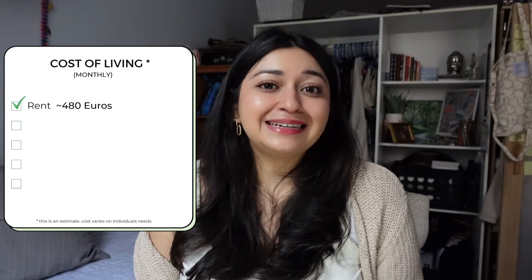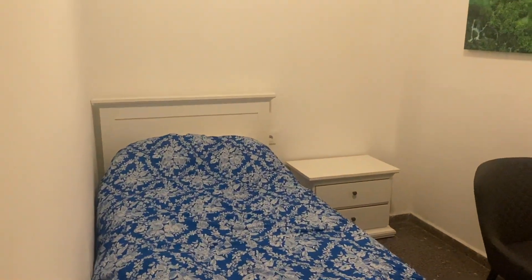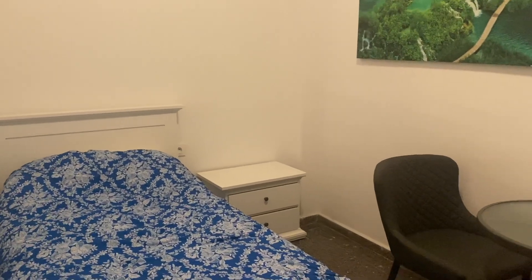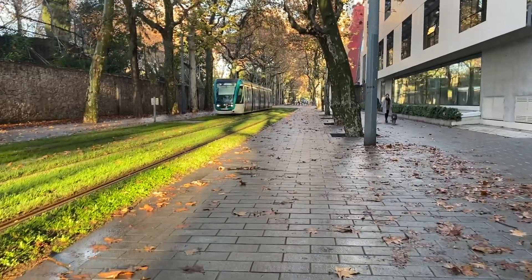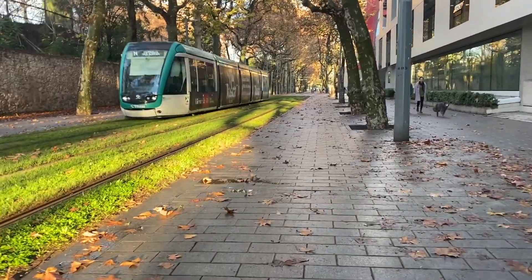I paid $480 and that included utilities. I lived in a very nice apartment with a small bedroom but a great location. Every type of transportation was easily accessible to me — the tram, the train, the bus station, if I wanted to go to another city in Spain or even France. So I was pretty central.